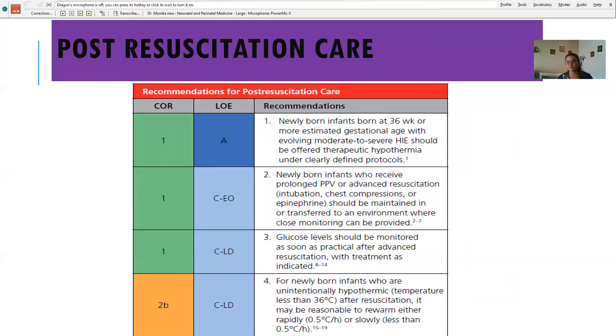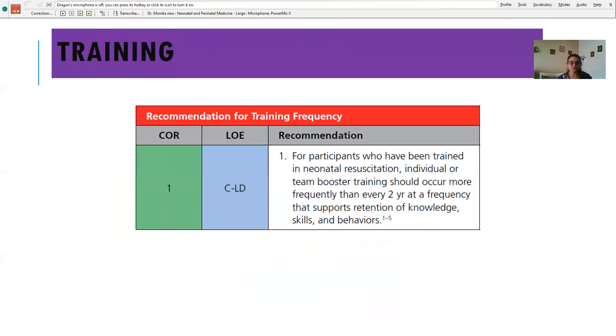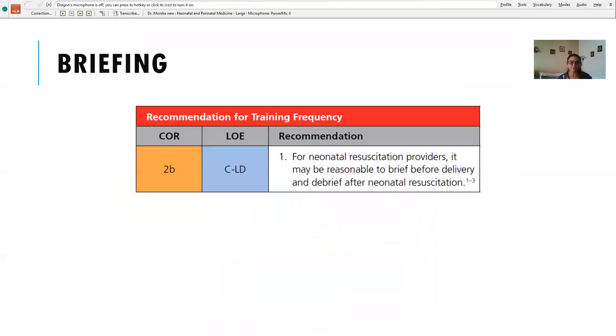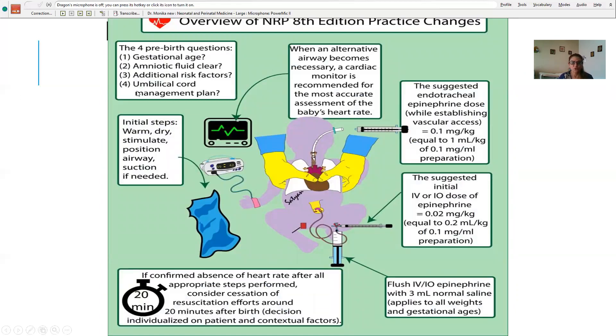Post-resuscitation care: take these babies to the NICU. For babies more than 35 weeks, consider hypoxic ischemic encephalopathy and start hypothermia treatment; monitor temperature, sugar, and ventilation. Regarding ethics and end of life: 20 minutes should be given; look for chromosomal anomalies incompatible with life as reasons to stop resuscitation. Training and briefing are important.